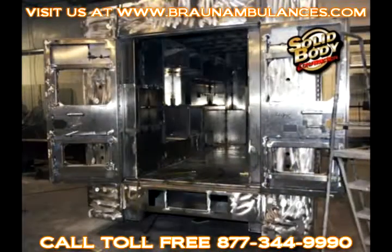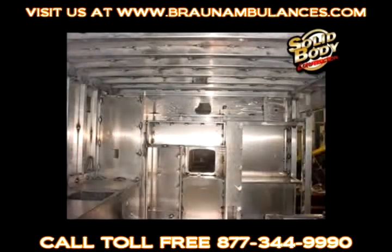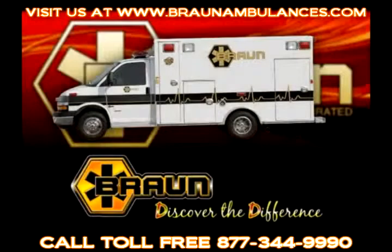Built as one integrated module, the floor, roof, sides, and doors are all constructed from brake form parts with fully welded seams. With no separate extruded frame, solid body construction reduces weight and adds strength, providing greater patient and attendant safety, larger usable payload, and improved fuel economy.